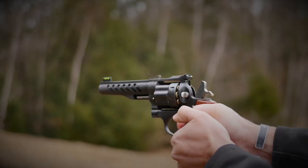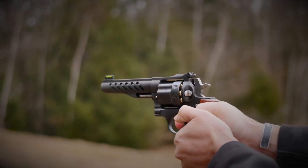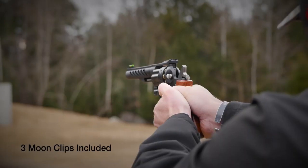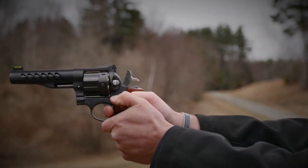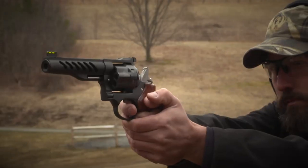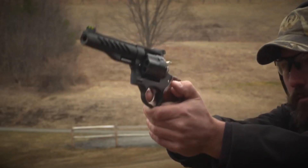The Super GP100 boasts a smooth double-action and crisp single-action trigger, contributing to its outstanding accuracy. With its adjustable rear sight and fiber-optic front sight, it offers quick and precise target acquisition. The Super GP100 also includes custom Hogue hardwood grips and a polished hammer for added style.